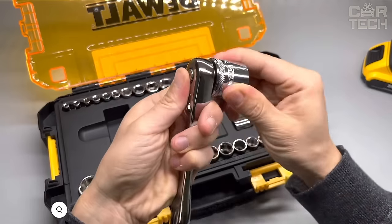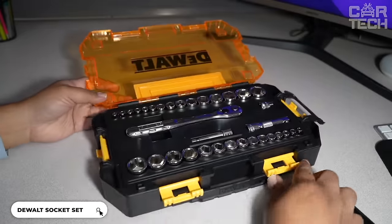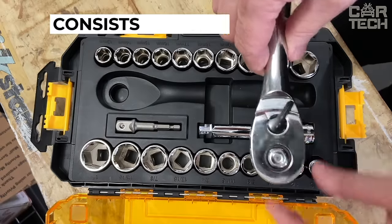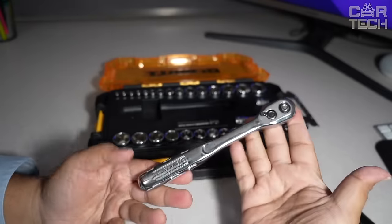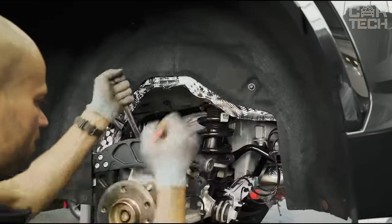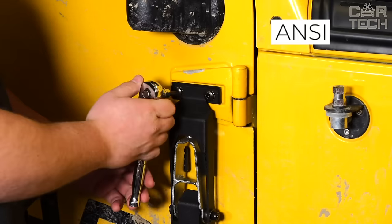Looking for a reliable and convenient toolset? Then the Dewalt socket set will easily help you tackle tasks of any complexity. It consists of 34 tools for car repair and maintenance, comes in a convenient storage case with a removable tray, and has a set of metric heads of different sizes.